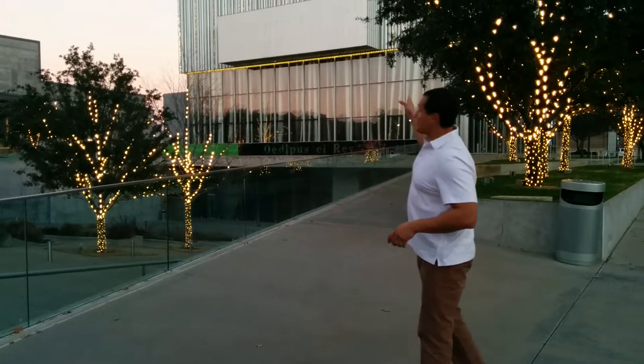Welcome to dallascitytour.com. Right behind me is the new Wiley Theater. This theater was built in 2013 — it's actually the Dallas Theater Center.